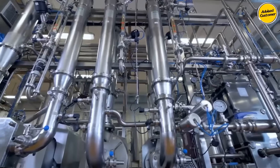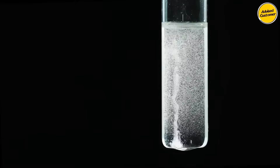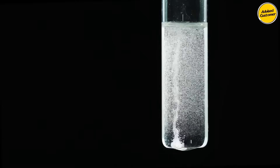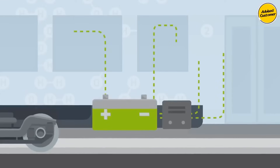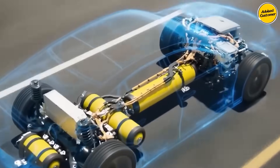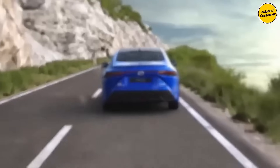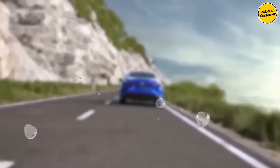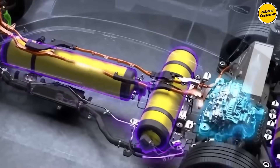Are water engines truly practical for daily use? Absolutely. Contrary to misconceptions, they're far from feeble. A water-powered engine matches the performance of most gasoline engines and, theoretically, holds the potential to surpass regular internal combustion engines by generating up to three times more energy in megajoules than gasoline engines. Moreover, they stand out in terms of safety — unlike other engine types reliant on highly combustible fuels constantly stored within the vehicle, water-powered engines eliminate worries about sudden fires or catastrophic explosions.